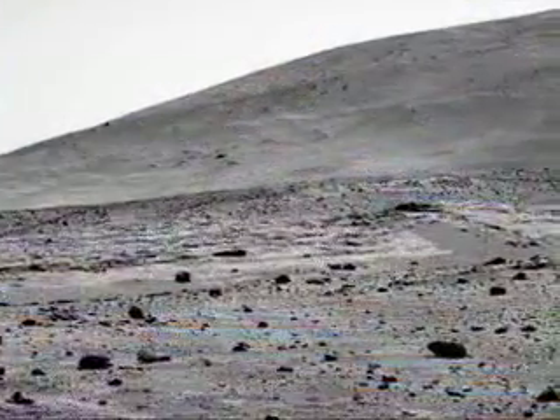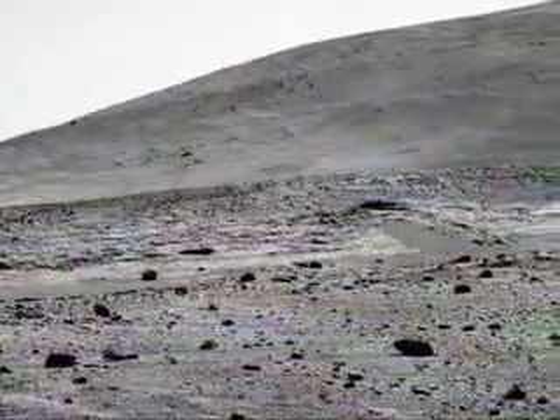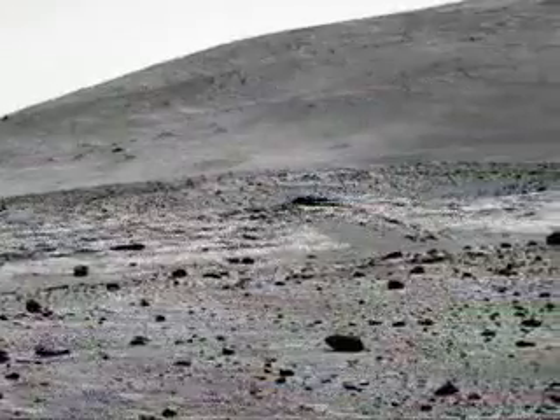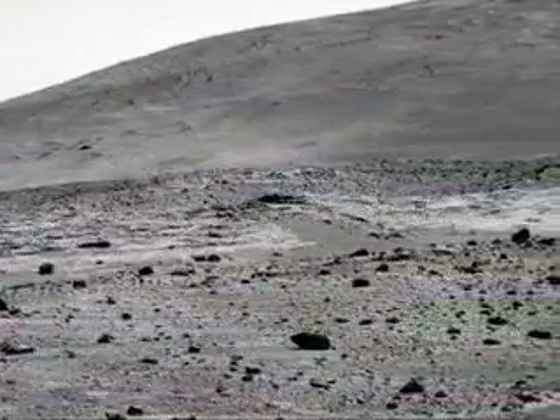For Spirit, it's Sol 831. Spirit has been in its present location on Low Ridge since Sol 805, and that's where it's going to spend the Martian winter. The rover drivers have actually tilted the vehicle so we've got a 10-degree north tilt, and that's enabling about 50 watt-hours more solar energy per day than we were getting before. That's going to help the vehicle withstand the Martian winter, hopefully.